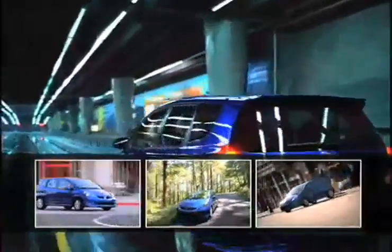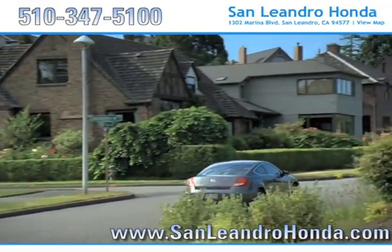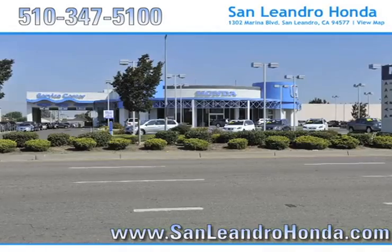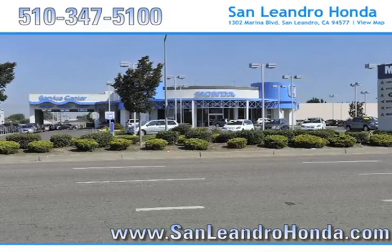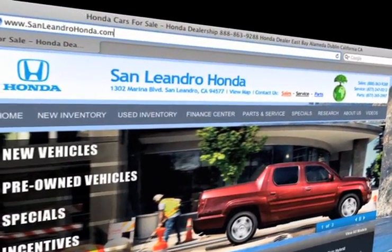Shoppers interested in purchasing a certified pre-owned Honda Fit know that with its advanced safety features, it's one of the safest cars available. There's no better place to buy your next new or used vehicle in the Bay Area than at San Leandro Honda. Visit our virtual dealership at www.sanleandrohonda.com.